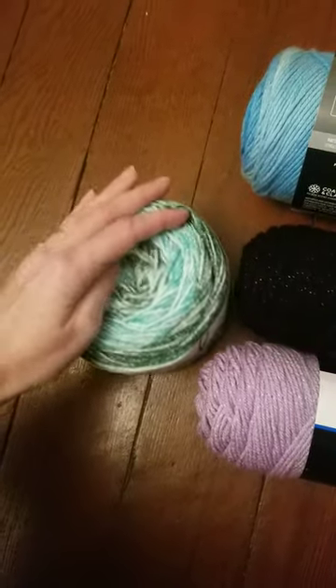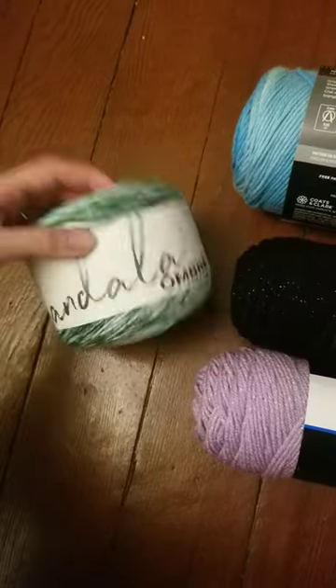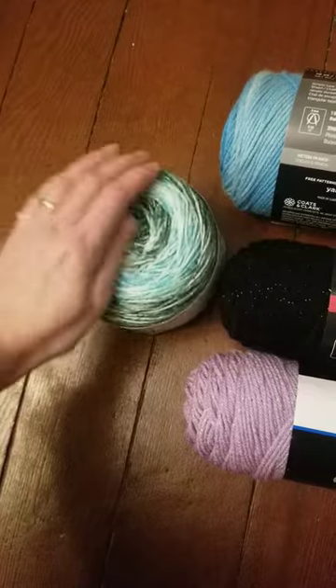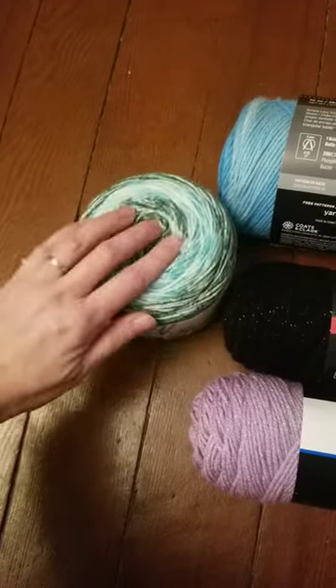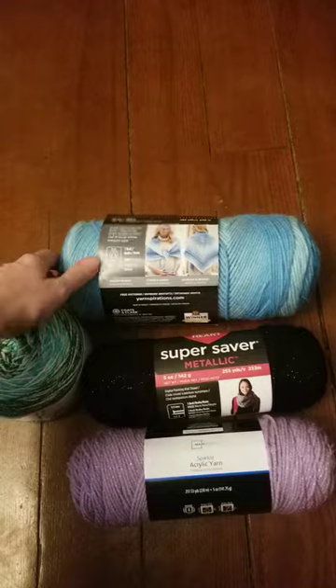It is so soft. It actually feels like cotton yarn, only even softer, even though it's not. It's acrylic, but it is just super soft and I totally want to make something like a headscarf or wrap for myself out of that because it's just so soft. Give me ideas for what to do with this because it's really pretty.